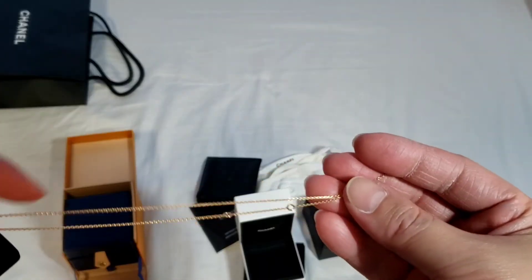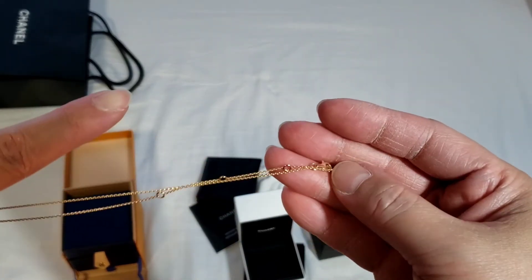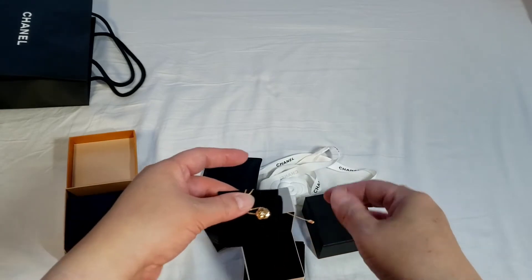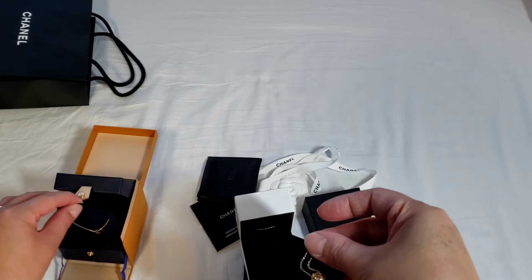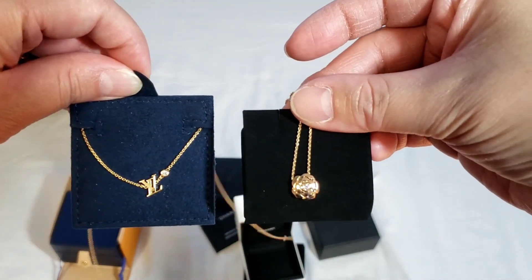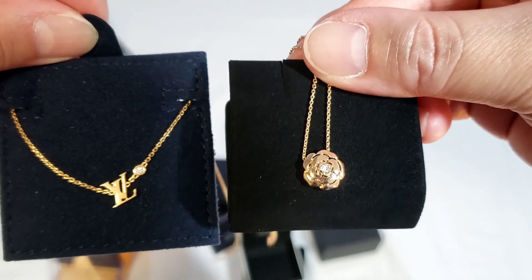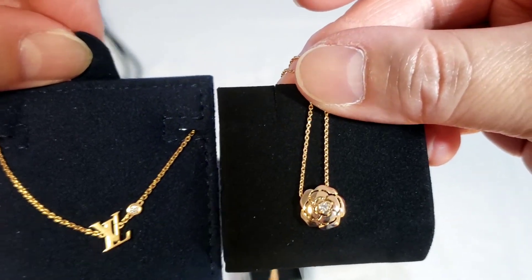The camellia necklace has four hooks — one, two, three, four — so you can hook it up depending on the size you want. Let me show you the Louis Vuitton alongside it; they're both in rose gold and both have just a little bit of diamond on them. I do apologize if the camera doesn't focus very well.